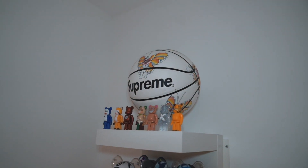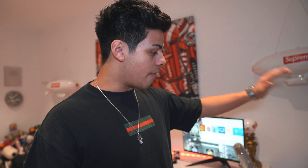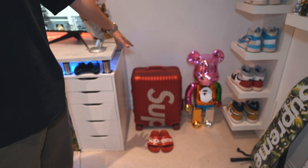We've got a Supreme basketball, some mini Bear Bricks, some bigger versions, and then some of my favourite Jordan 1s. My Off-Whites. If you look down here, we have a massive Bear Brick, my Supreme suitcase with my Supreme flip-flops — obviously when you go on holiday you need the Supreme flip-flops.